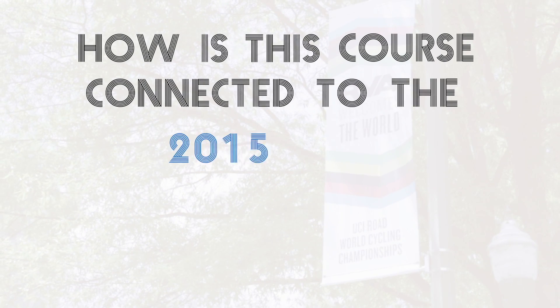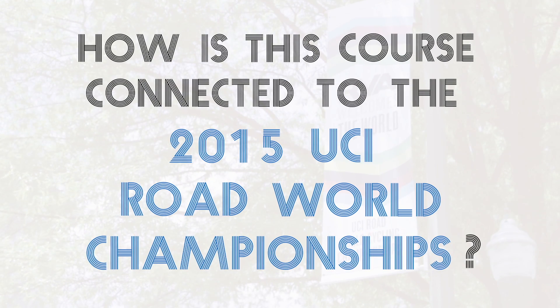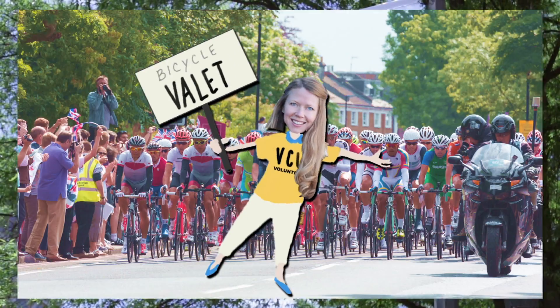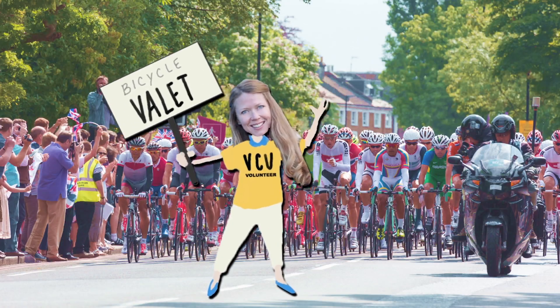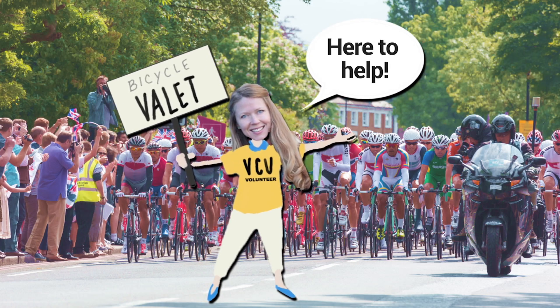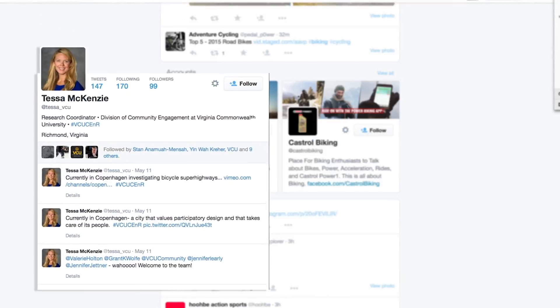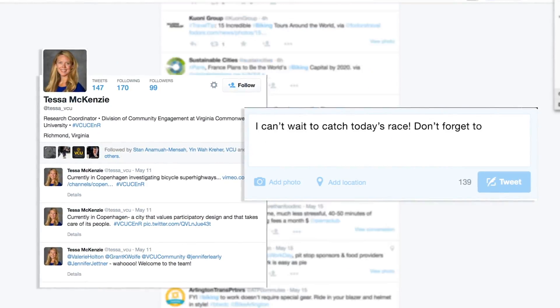How is this course connected to the 2015 UCI Road World Championships? This course is a service learning class and students will provide bike parking and valet assistance at the actual event. Students will use creative social media tools to promote bike travel, bike parking, and use of bike valets throughout the event.